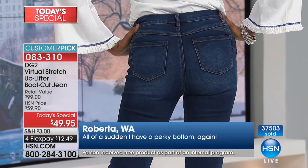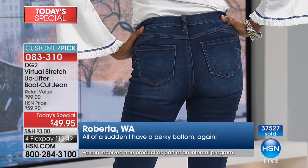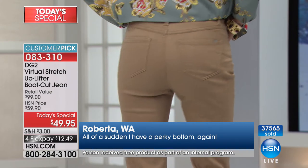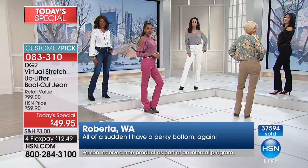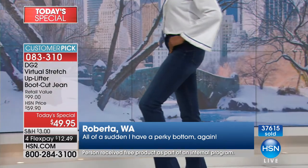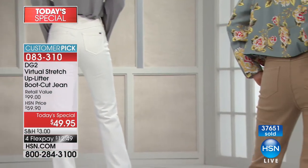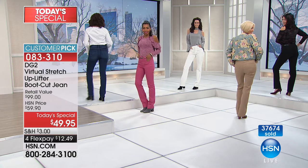Roberta's review on screen reads: 'All of a sudden I have a perky bottom again.' She says back in the olden days — she's one of the boomers too — you'd put jeans on and have to lay on a bed and slide inside. Gone are those days! This is her very first DG2 purchase, and she's hooked. We asked her to send pictures of herself and her uplifter to Diane's Facebook page.